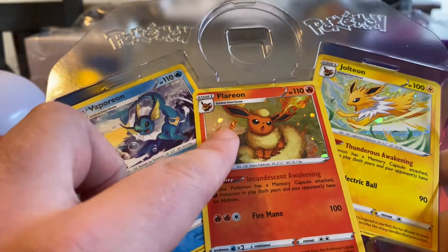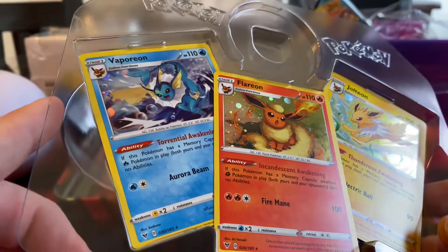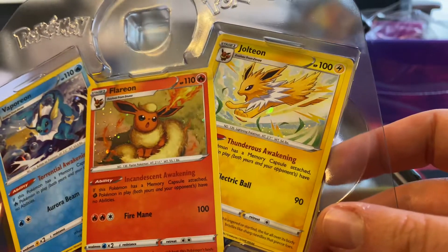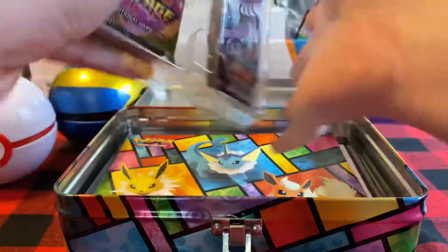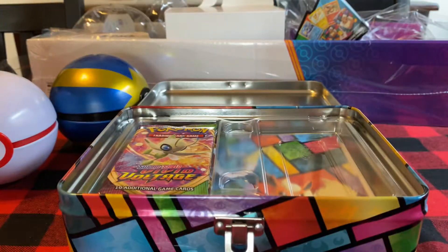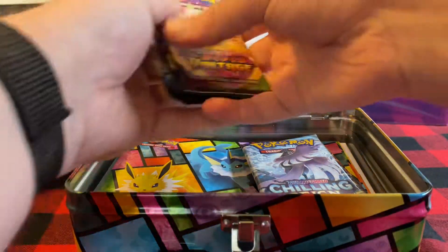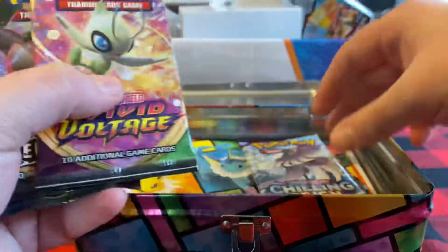It's not a swirl, though. No. But that's okay - we did really well for swirls today. That's awesome. And then inside, here are our packs. Here's a code card. So we've got two Chilling Reign, a Sword and Shield, a Rebel Clash, and a Vivid Voltage.